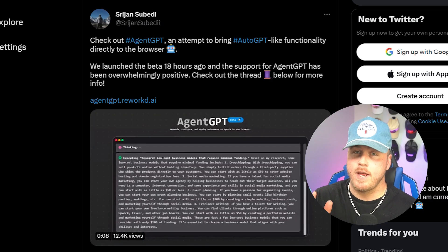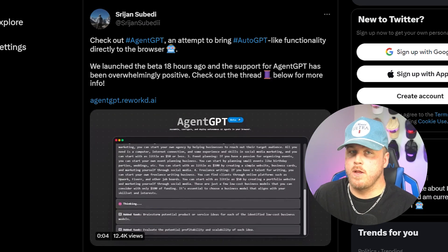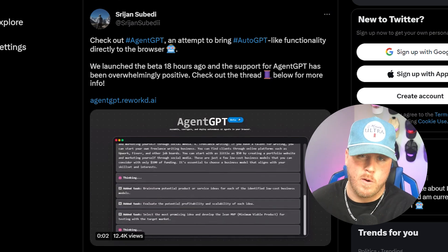But if that sounded like total gibberish and you want to try this without having to code or know your terminal, I've got something just for you. Let's check out AgentGPT, created by Shui-Jean on Twitter. This will do all the same things — creating AI agents — without having to code anything.